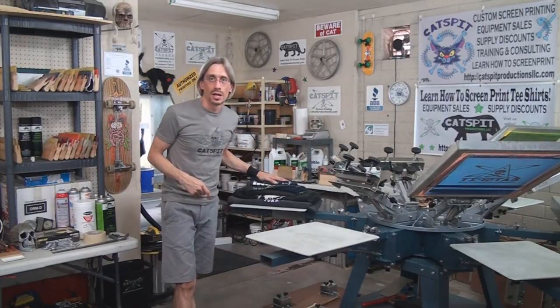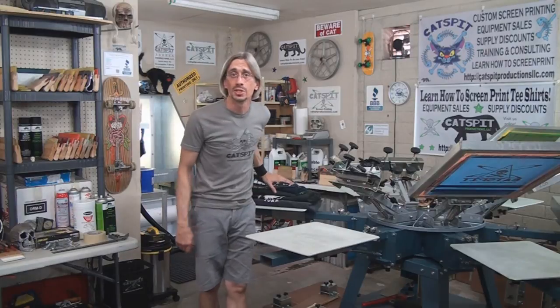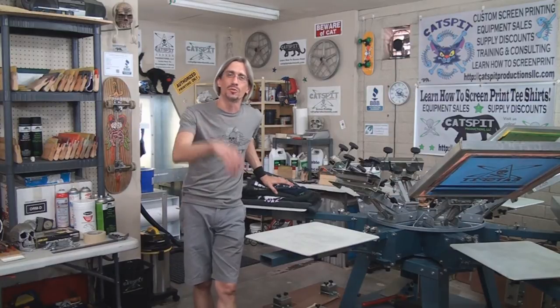I've got a stack of shirts here. Let's take a look at a couple of t-shirts before we move on to some fleece. I'm going to show you some sweatshirts that I printed some years ago and show you how well those prints hold up. Let's take a look at the first shirt.